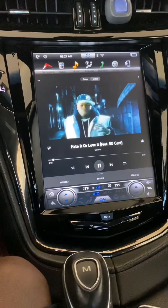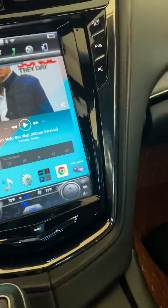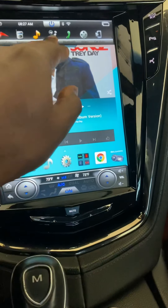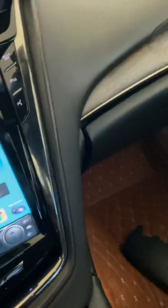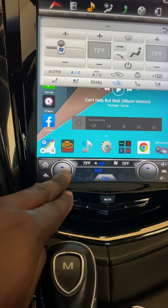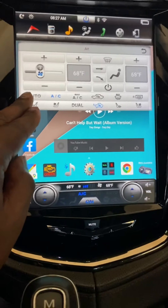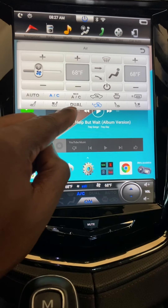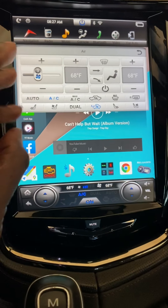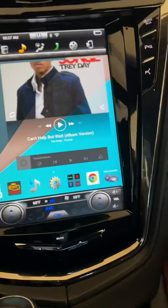Says YouTube Music. Let me show the temperature controls down here — there you go. Heated seats, cool seats. I don't want to do the climate match and all that. Yeah, the physical buttons are gone but you got the touch screen.